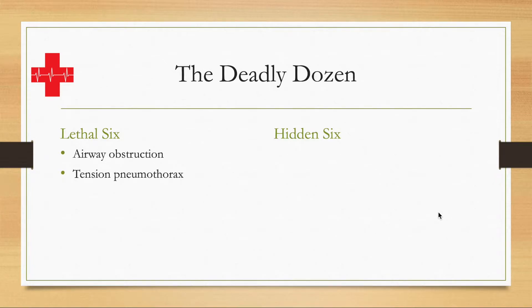Tension pneumothorax — in other words, air in the pleural space between the two pleura, what is colloquially known as a collapsed lung. When there is sufficient pressure to prevent a lung from fully expanding and produce systemic consequences, that is a tension pneumothorax.